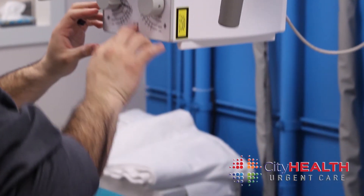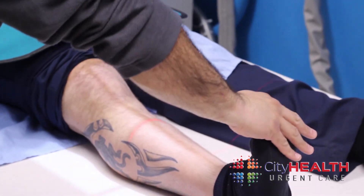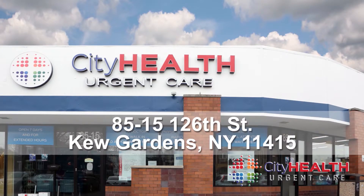If you think you may need an x-ray, please visit us at City Health Urgent Care. City Health Urgent Care is located at 8515 126th Street, Kew Gardens, New York 11415.